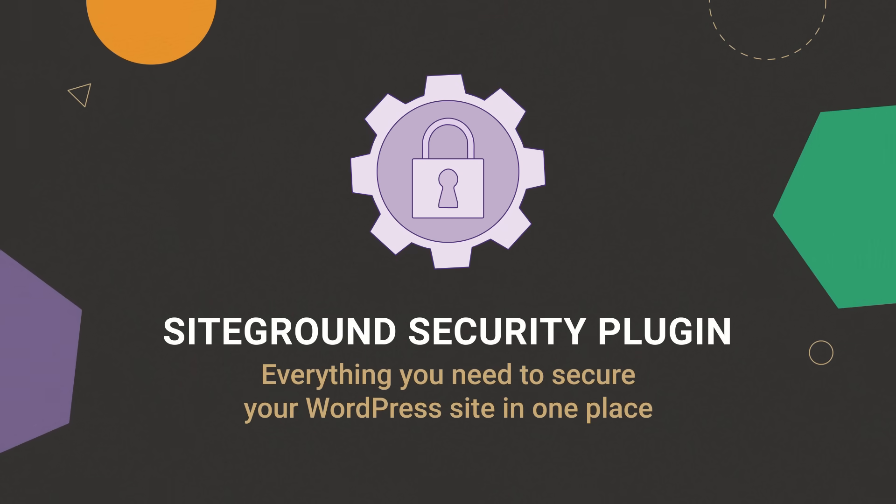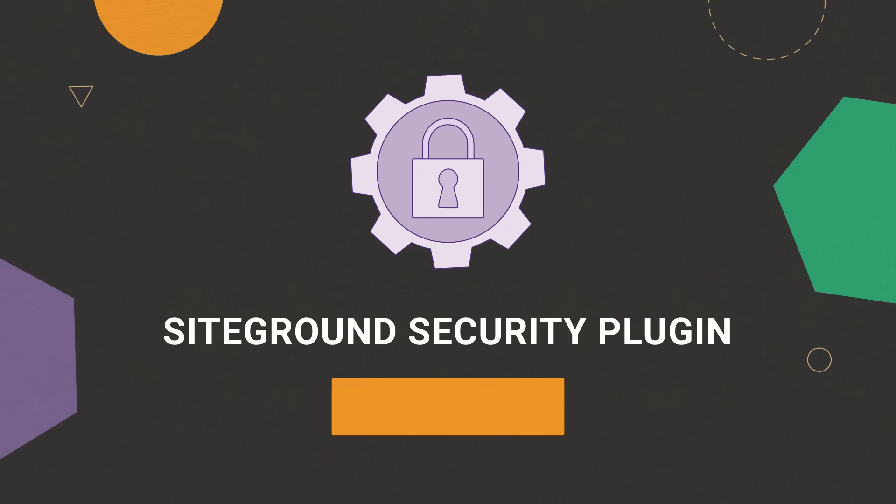SiteGround Security. Everything you need to secure your WordPress site in one place. Try it now.